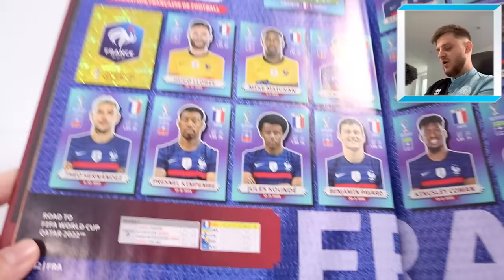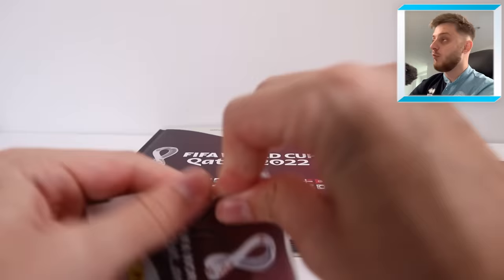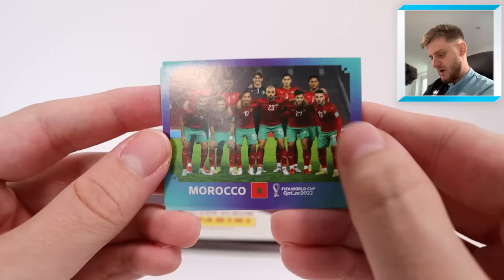Let's go to France and stick this beautiful sticker in — France number nine, Benjamin Pavard — which means we only need four stickers now to complete our collection. Pavard is in, France is complete! We only need four stickers to complete our World Cup sticker collection. What a start — let's continue on!